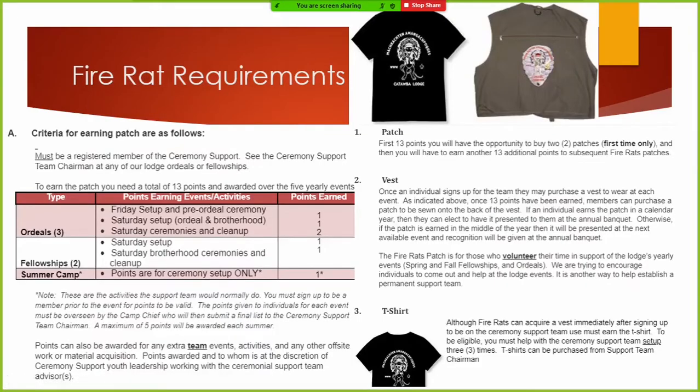I'm going to talk about our Fire Rats. How many of you have been on ceremony teams where part of your job was to get the fires done, put smudge pots out, make the torches — all that good stuff? About 20 years ago, a gentleman named Don Daner came up with this program called the Fire Rats. What these guys do is all of that before work so the ceremony teams don't have to.